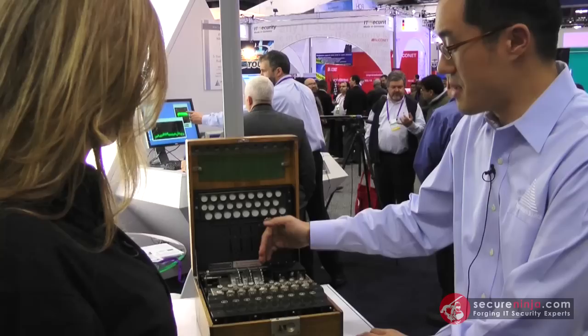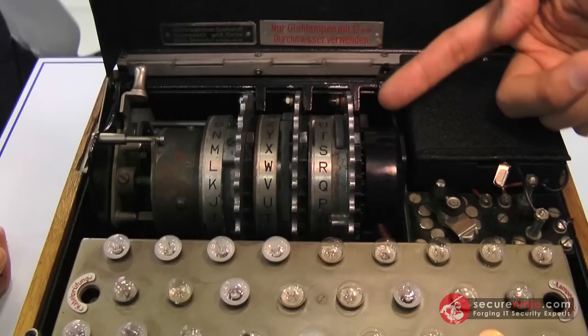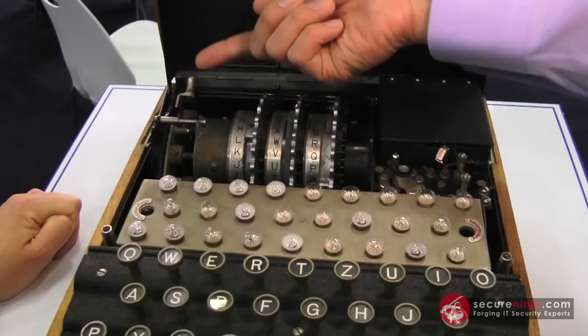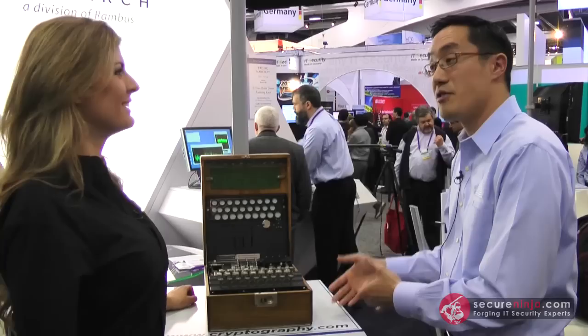The most interesting stuff that's going on here is actually happening in the rotors themselves. Each rotor is a disk that has 26 pins and 26 pads, representing the 26 letters of the alphabet. And it does what we call a permutation. We energize one of the pins, and electric current then flows through basically three different permutations, goes through the reflector and comes back, and then it lights up the respective light bulb on the other side.